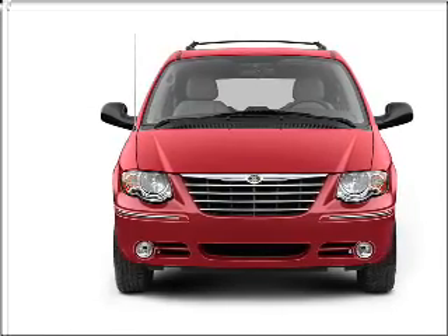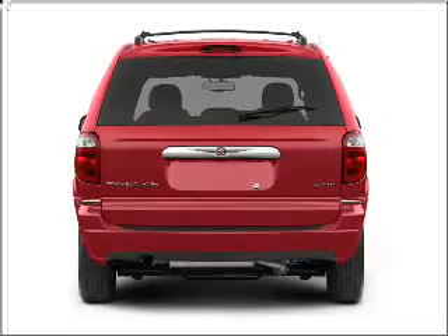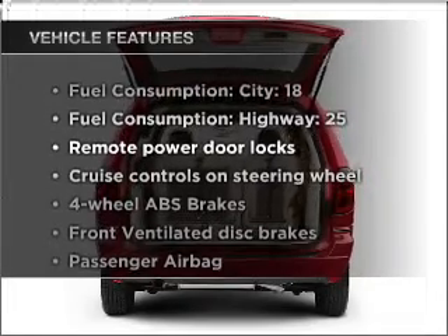Premium wheels lend a distinctive appearance. The anti-lock braking system will keep you safe on the road. This car has separate passenger temperature controls. Plus, enjoy these notable features that are included in this vehicle.